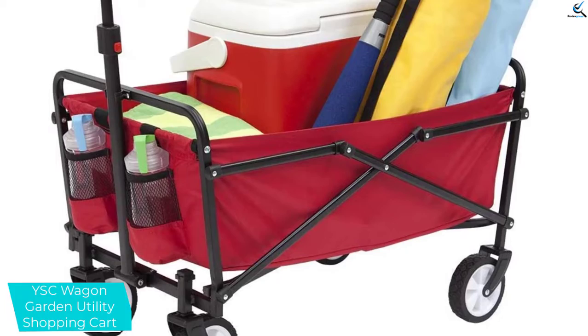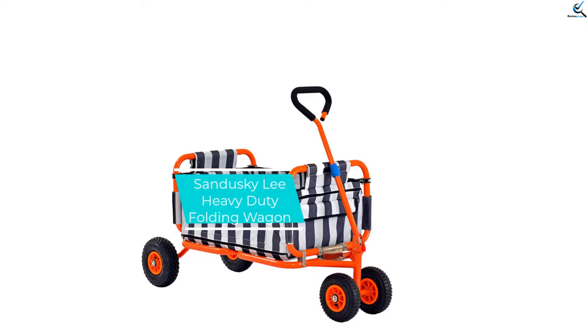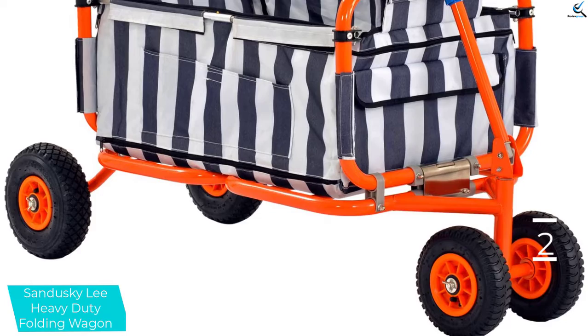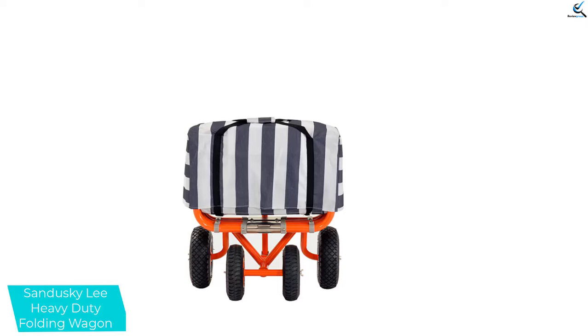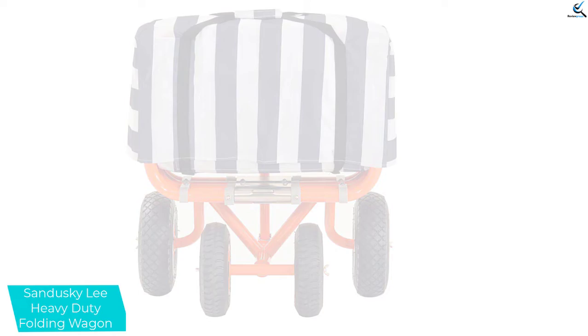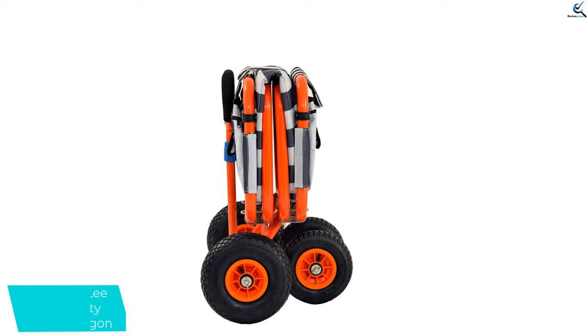At number 2, we have the Sandusky Lee Heavy Duty Folding Wagon. This heavy-duty wagon is perfect for outdoor use such as sporting events, camping, a day at the park, or gardening at home. It conveniently transports groceries, camping gear, gardening supplies, sports equipment, and much more to the desired location. The heavy-duty iron tube frame can hold up to 200 pounds and is powder-coated for a lasting finish. The space-saving wagon folds up for easy storage in the trunk, closet, and garage. Durable Oxford fabric is filled with foam protection and is machine-washable.